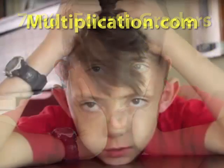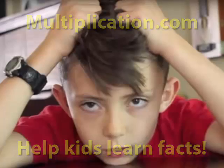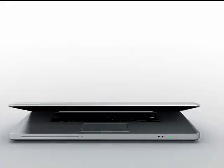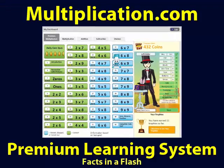Our number one goal at Multiplication.com is to help kids learn the multiplication facts. Two years in the making, our new premium learning system, Facts in a Flash, will blow your socks off. It will teach your kids the multiplication facts, guaranteed.